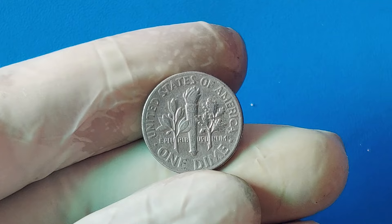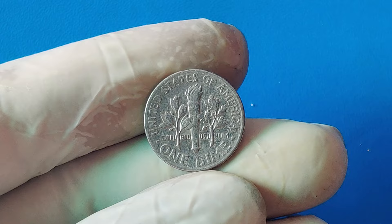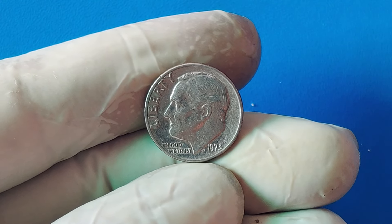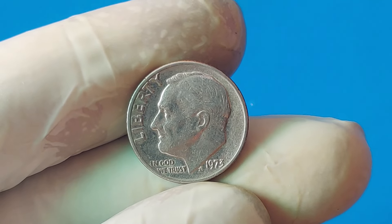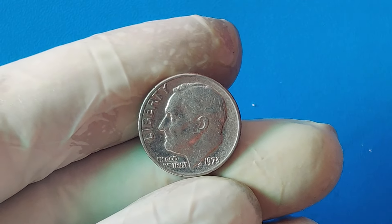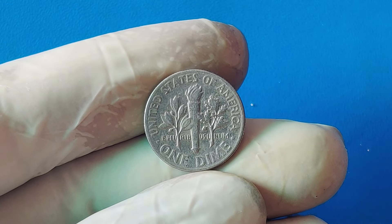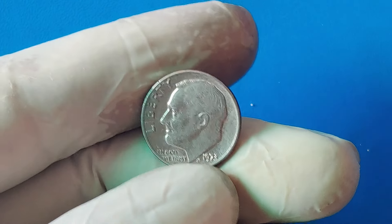Imagine stumbling upon this coin in your pocket change or an old coin collection. The discovery of the 1973 one-cent dime sent shockwaves through the numismatic community. When the coin was first examined by experts, they realized just how rare and unique it was. It wasn't just another mint error — it was a once-in-a-lifetime find. At first, collectors speculated it could be worth a few thousand dollars due to its rarity. However, as more numismatists examined the coin and confirmed its authenticity, the value skyrocketed. The most recent auction saw this coin fetch a jaw-dropping $1.9 million.